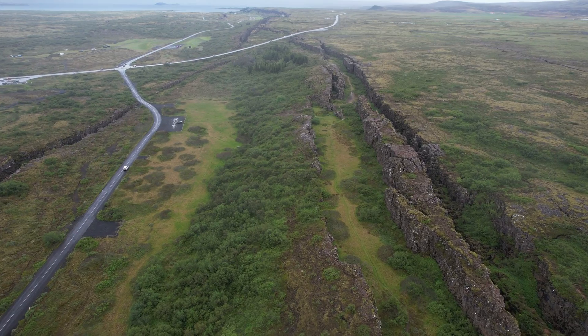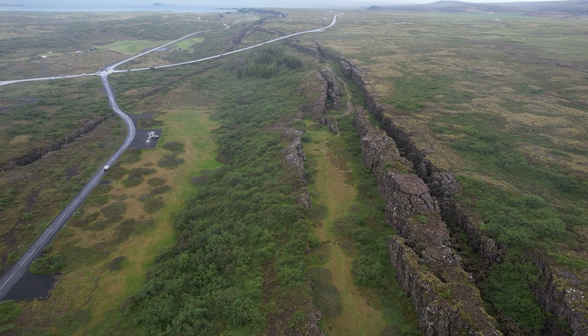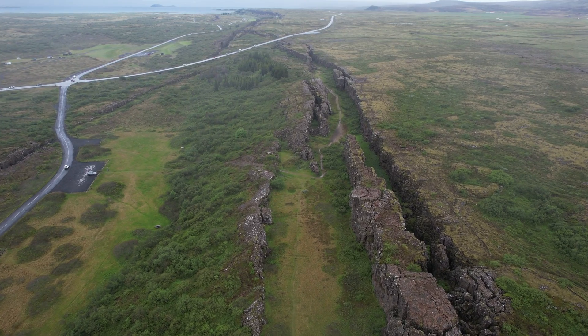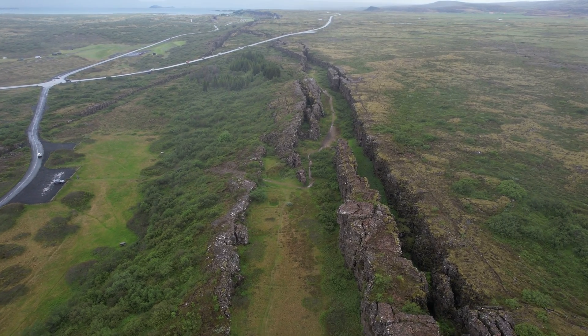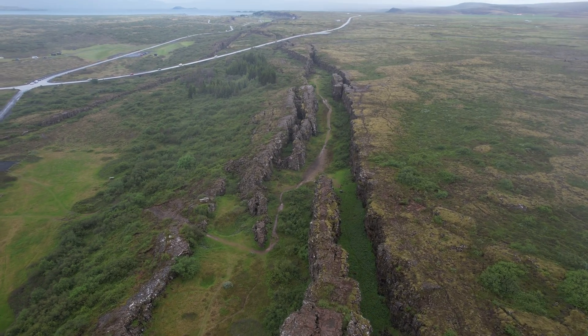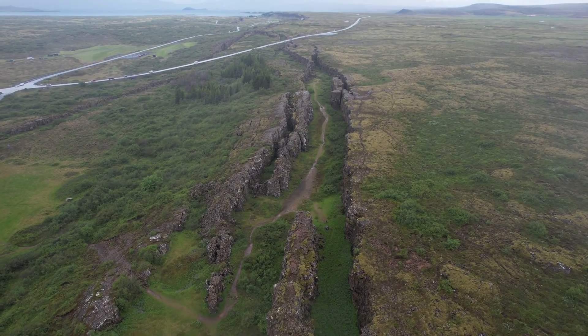All the volcanic activity in Iceland, all the earthquakes, all volcanoes are caused by the movement of tectonic plates. And here you can see this movement — how the tectonic plates are tearing Iceland apart.